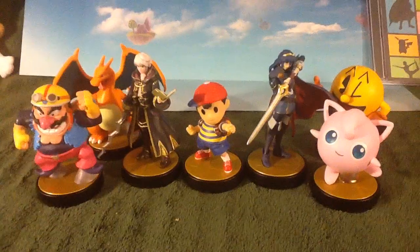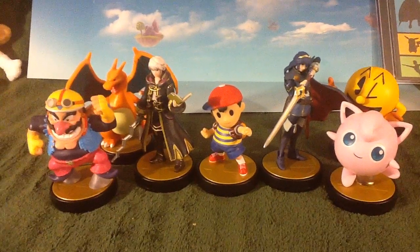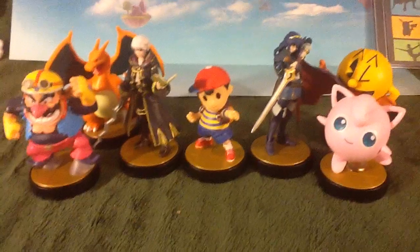So this has been an unboxing of Ness, Super Smash Bros. Wii U and 3DS. Thanks for watching everybody, I'm out.